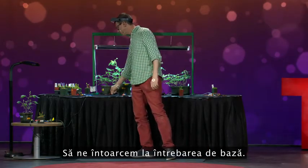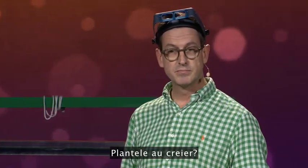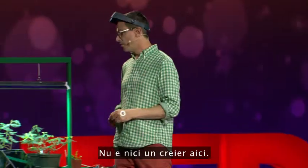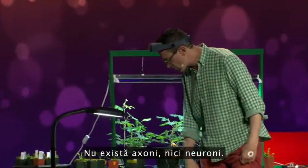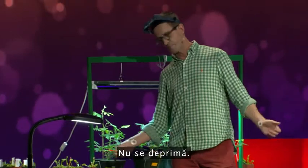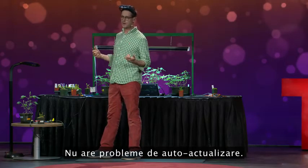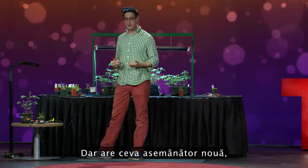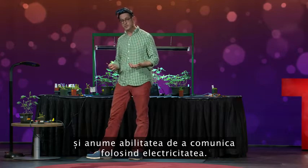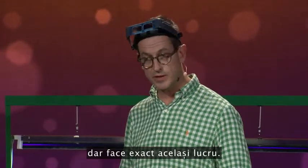Let's go back to our original question: do plants have brains? Well, the answer is no. There are no brains, no axons, no neurons. It doesn't get depressed or have self-actualization problems. But what it does have is something very similar to us — the ability to communicate using electricity. It just uses slightly different ions than we do, but it's actually doing the same thing.